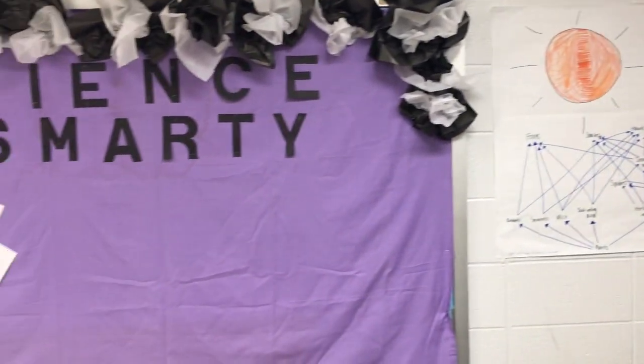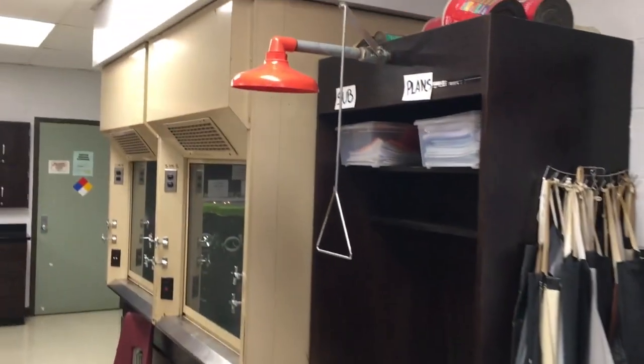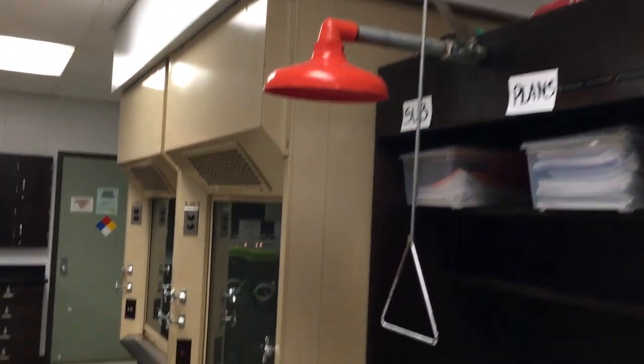As we're moving along, we have some student artwork that I have. I have a science Marnie station, so work that's turned in that is fantastic, I'm going to put on the board.